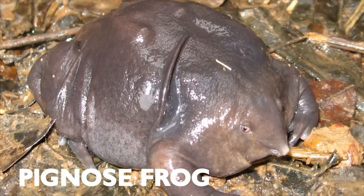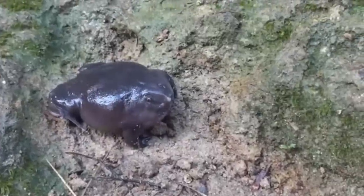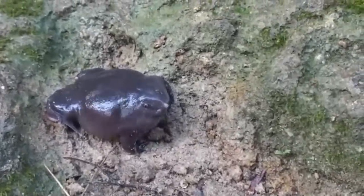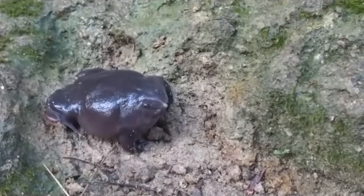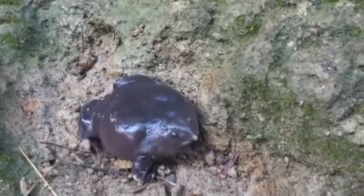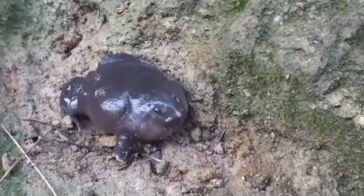Pig Nose Frog. The Pig Nose Frog is a species of frog found in the Western Ghats of India. This frog has a bloated and round appearance with a small head, hence the Pig Nose name. It is also called the Purple Frog.